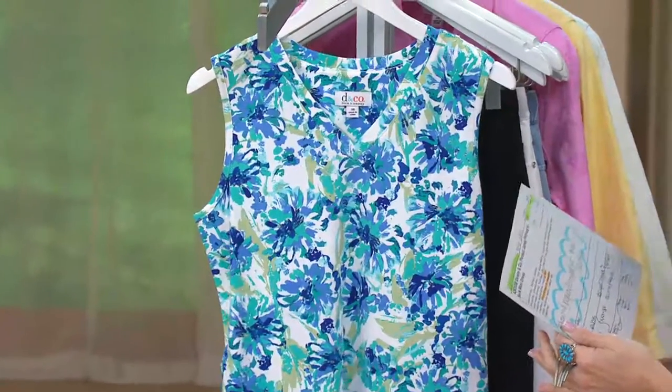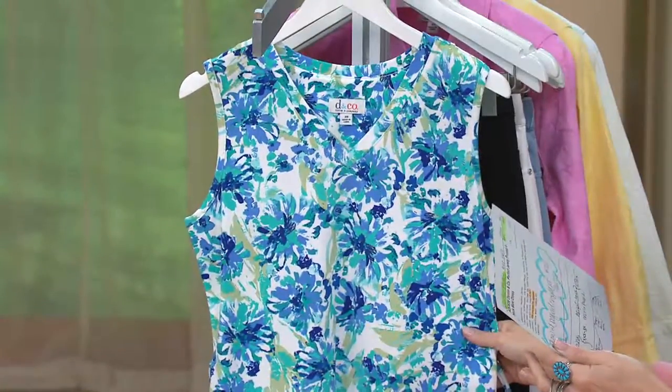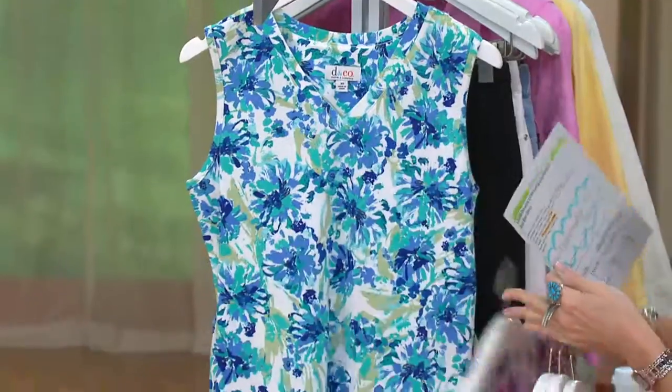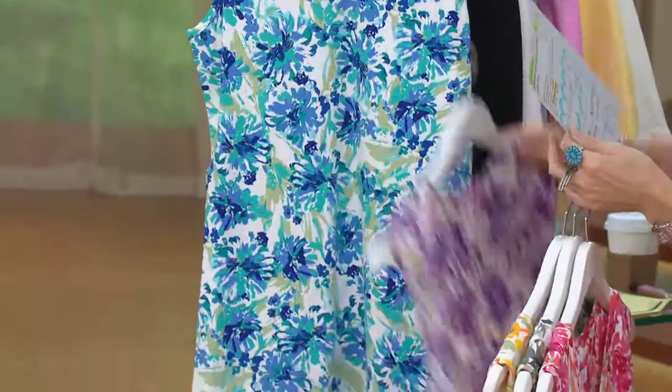And orchid. Actually, I'm sorry — this is the bright aqua, double extra small through 2X. The bright aqua, double extra small through 2X.